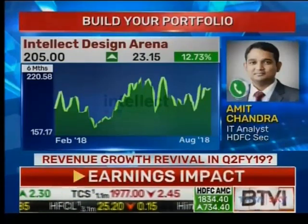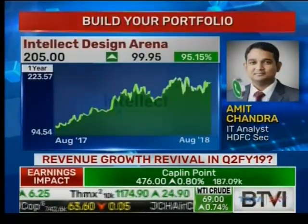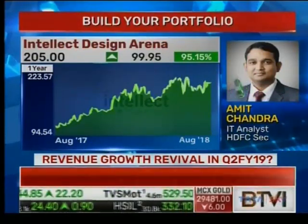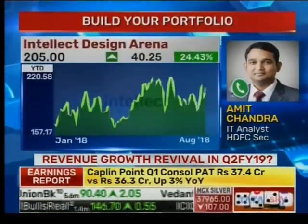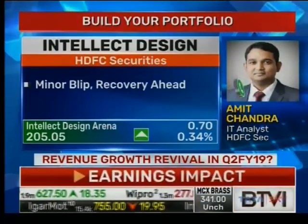They have received accolades from IBS Intelligence, Gartner, and Forrester. These things help in competing with competition which is huge in the US and UK market. The competitors have very large balance sheets and huge cash to spend, which Intellect unfortunately doesn't have.